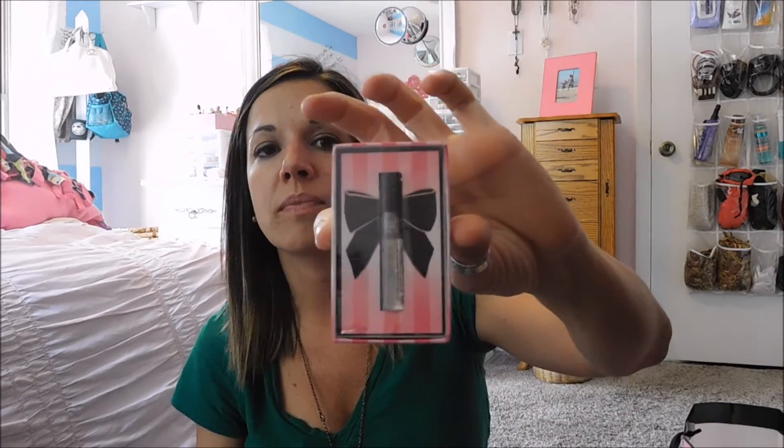And I got a little sample perfume too — the Bombshell — for trying a bra on today. They gave me a free perfume.